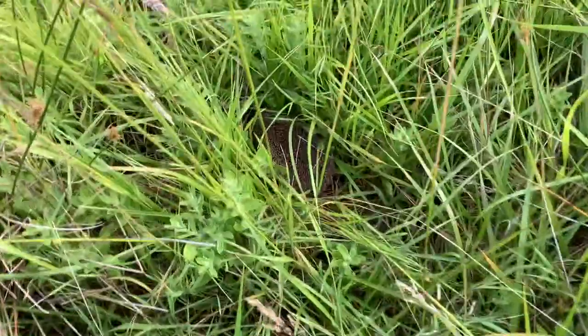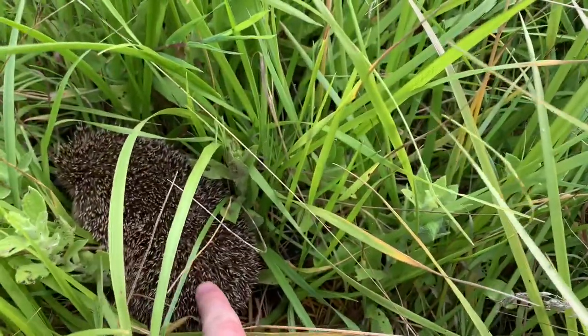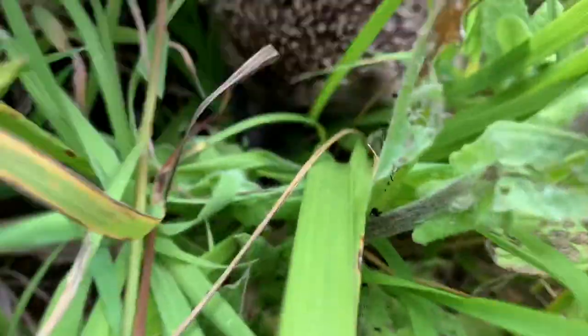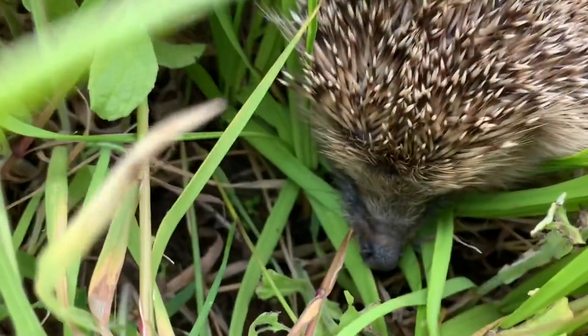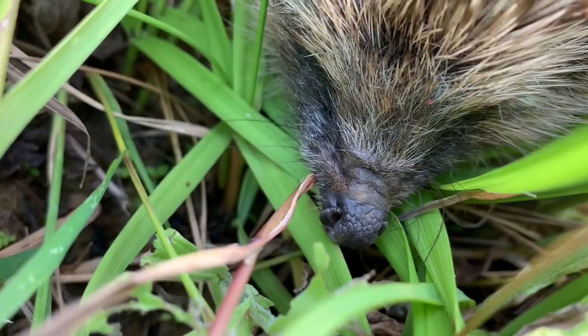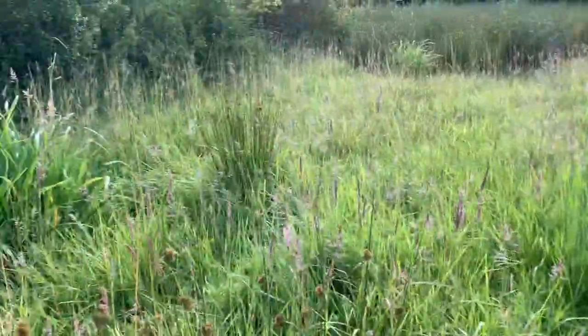I'm just here taking out a reed bed - can you see this little guy? Hello! So far we've had some good finds today: we've had some baby birds, slow worms, and a hedgehog.